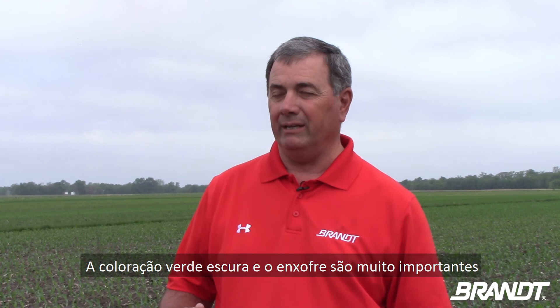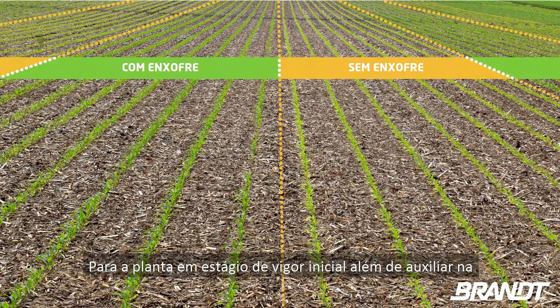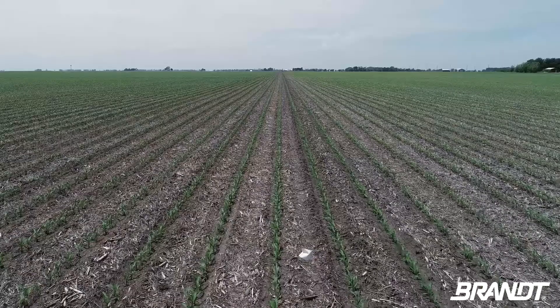The dark color of green and sulfur is so important to that early vigor, plant vigor. It assists so much with nitrogen metabolization in both crops. It has such an important function, and we're really starting to see where that's making a huge difference in the growth pattern on both crops.